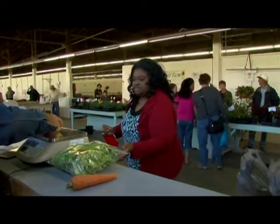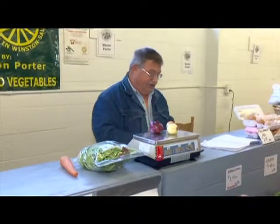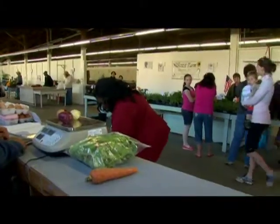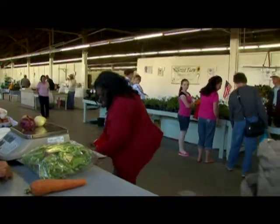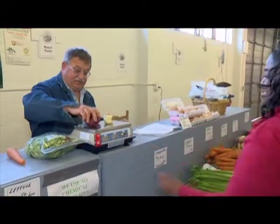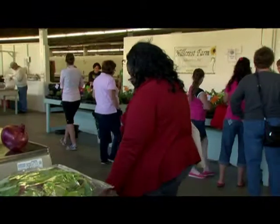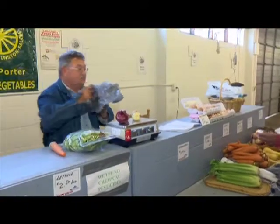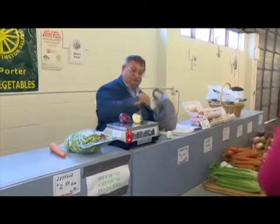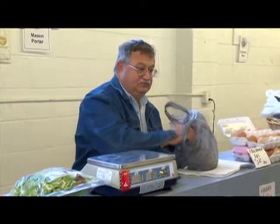And an onion. Maybe another tiny onion, even though it's not that tiny — $1.38. And how much is your garlic? Garlic is 75 cents a piece. I'll take a garlic. And I think that's going to do me for today.